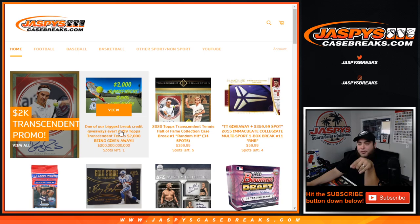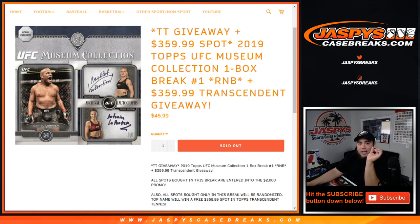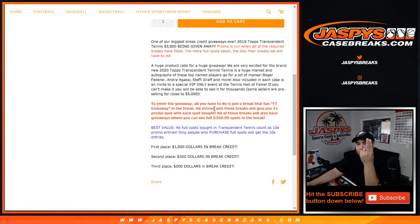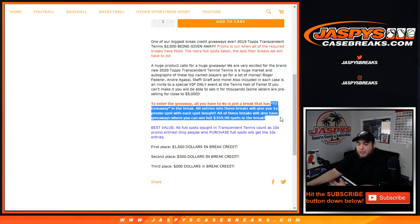Just for buying spots in any break that has the Star TT giveaway in the title, you will also automatically get chances to win break credits. Double double mojo right there just for buying spots. You can always just buy a full spot and you'll get 10 entries per spot, or depending on how many spots you buy in any of those TT break giveaways, you'll get as many entries as you buy.